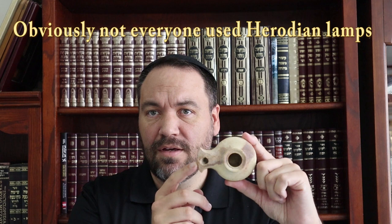The main type of lamp used was the one I have in my hand right here — this is a Herodian lamp. This lamp dates from the Second Temple period, roughly from 35 BCE up until the destruction of the temple in 70 CE, and is found all throughout the land of Israel. It is a very simple and elegant lamp.